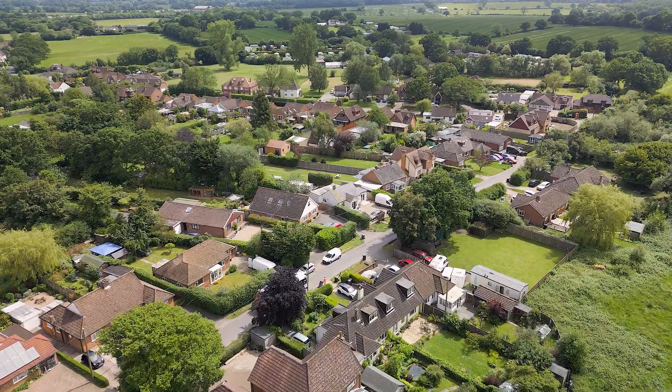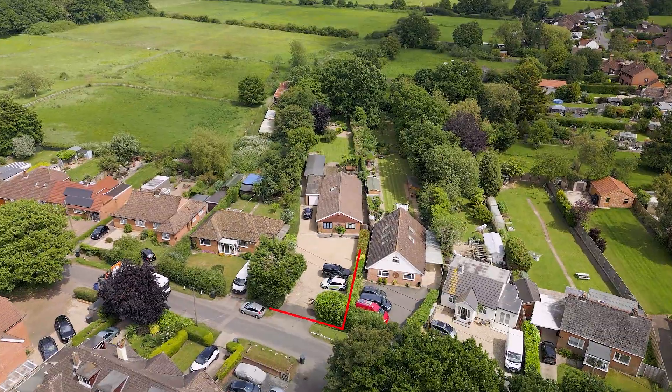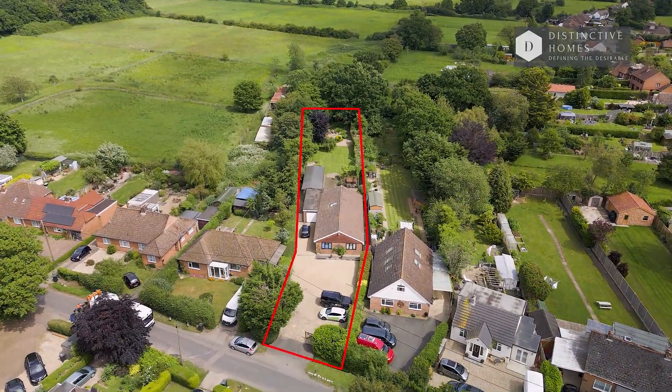Welcome to Mabley View in Stumble Lane, Ashford — a semi-rural village location on the edge of Ashford Town Centre, yet easily accessible as well. This is an absolutely magnificent four-bedroom detached bungalow, quite a rarity indeed. Come and join me, let's have a look around.